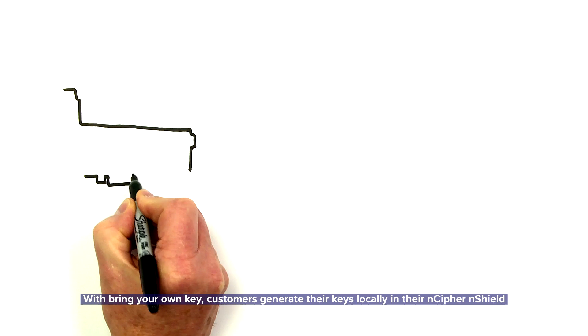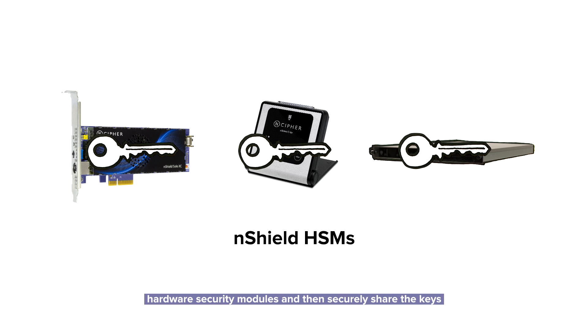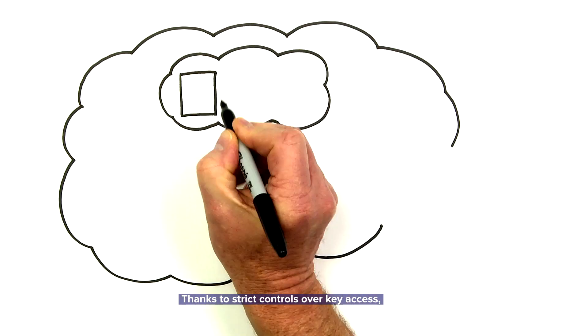With BYOK, customers generate their keys locally in their nCypher nShield hardware security modules and then securely share the keys with an nShield HSM hosted by Microsoft Azure in the cloud.